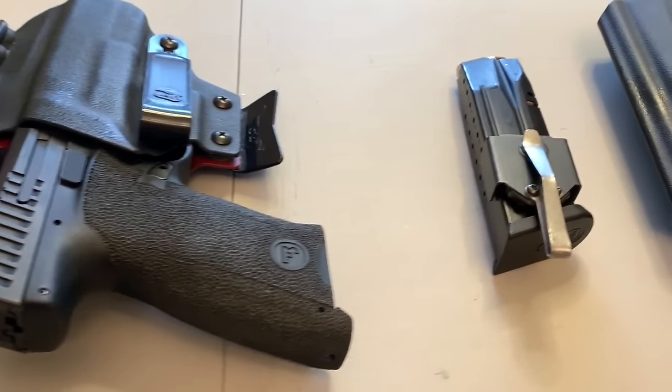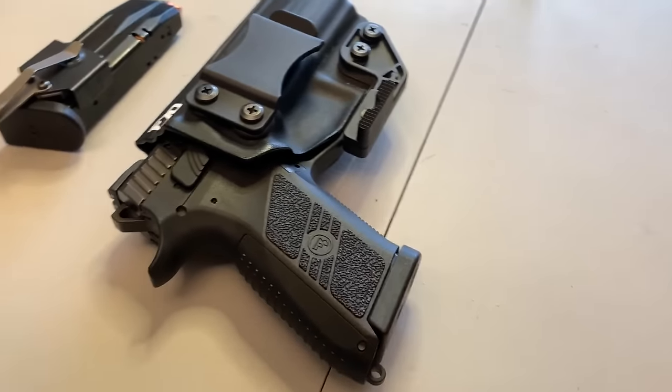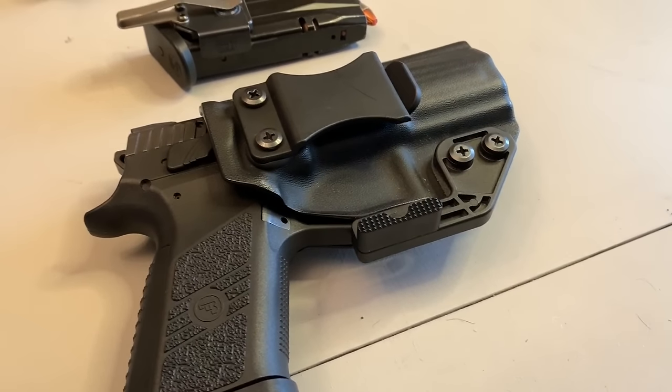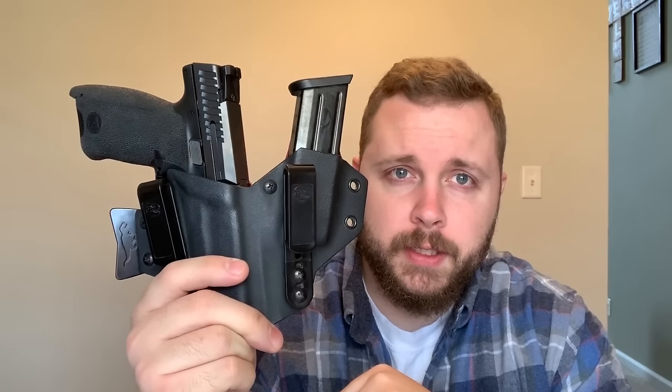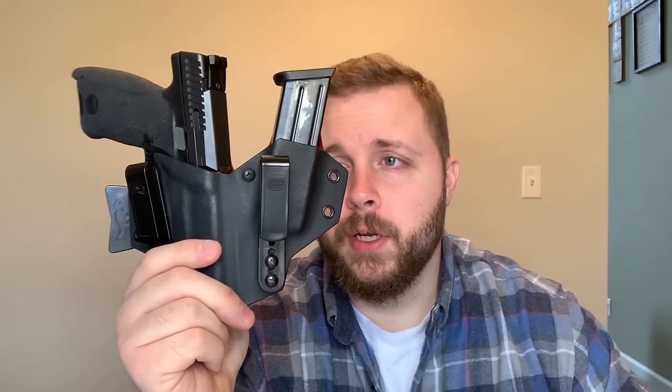I've definitely changed up the way that I carry from the last time I made the video, and I'm going to go over that here shortly. So here you'll see my CZ P10C loaded up in a T-Rex Arms sidecar, which obviously has my spare magazine.